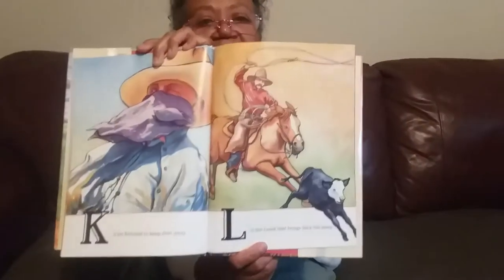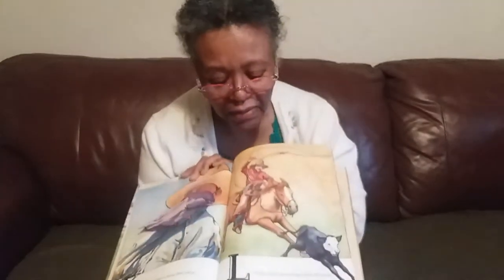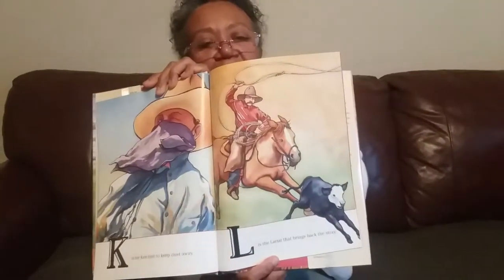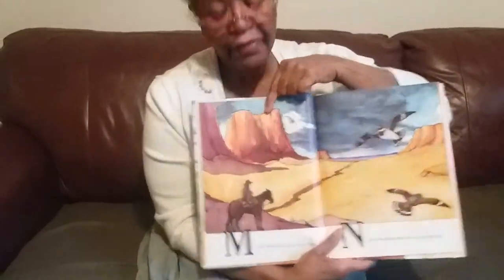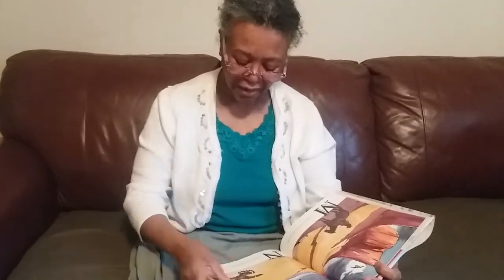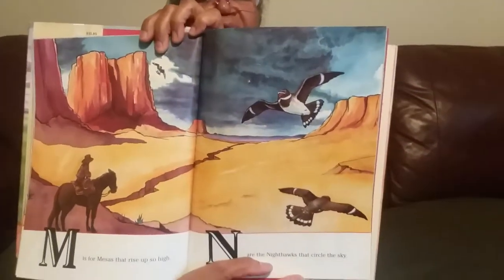L is the lariat that brings back the stray. He's gonna catch that little cow — trying to bring the cow back, bring him in. M is for the mesas that rise up so high. See the mesas up here? They rise up so high. N are the nighthawks that circle the sky. Look at those beautiful birds. They're nighthawks.